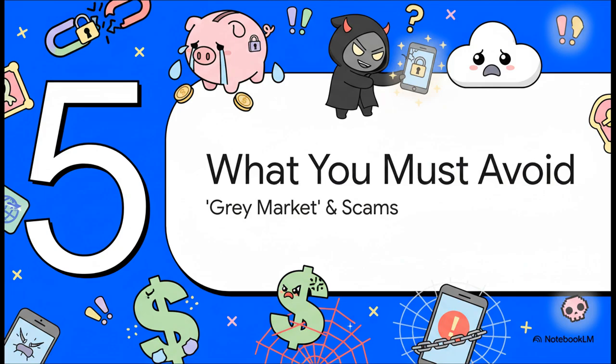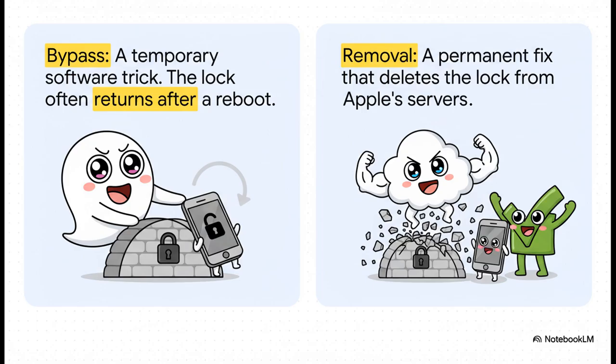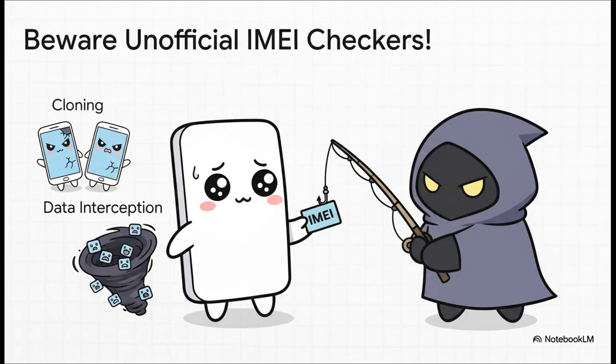We have to talk about the sketchy side of all this. There is a whole online industry built around this one problem, and frankly, it is loaded with risks and straight-up scams. The most important thing to understand is the massive difference between a bypass and a removal. A bypass is just a temporary software hack — it tricks the phone into skipping the activation screen, but the lock is still there on Apple's servers and it'll probably come right back the next time you restart or update. A true removal actually takes that lock off Apple's servers for good — it's permanent. You also need to be super careful about websites that ask for your phone's IMEI or serial number just to check its lock status, as this can expose your data and can even lead to your phone's unique ID being stolen and used for fraud.